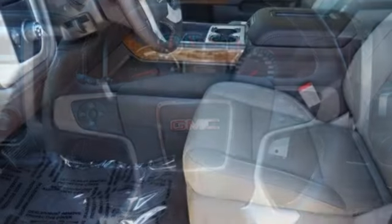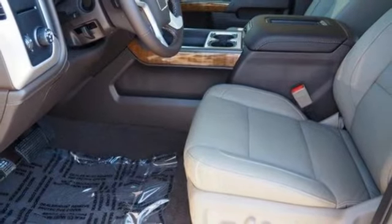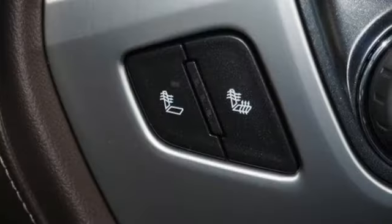V8 engine, active grill shutters, gas pressurized shocks, and automatic transmission.